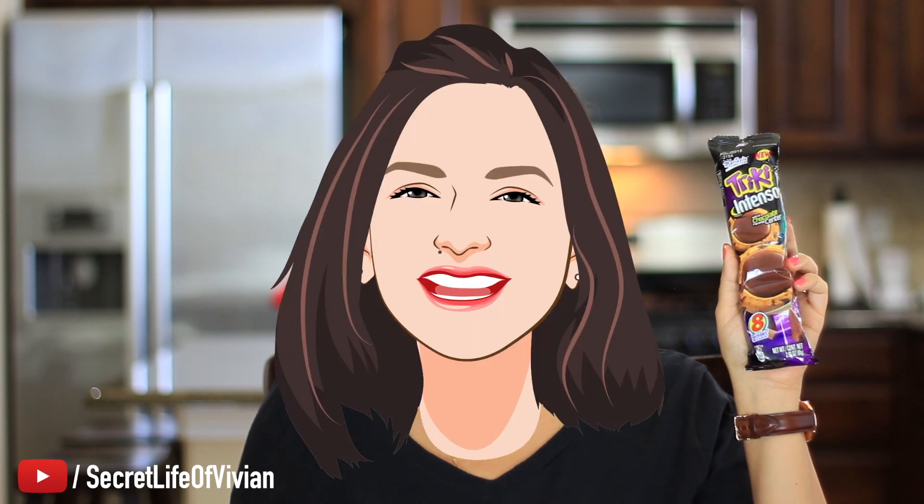They're not that great. The cookie is a little bit too crispy. The chocolate doesn't taste like anything — can you believe it? How can you get chocolate wrong? They did. The chocolate has no flavor, the cookie has no flavor. Something went very wrong here. The idea was amazing. I'm going to give this guy one Vivian head.